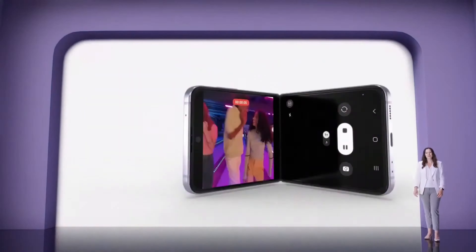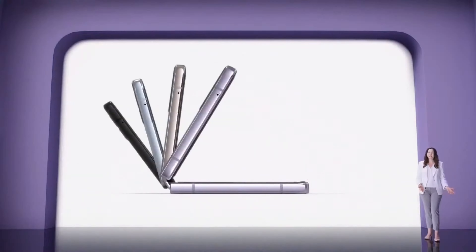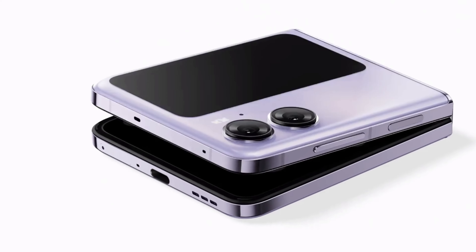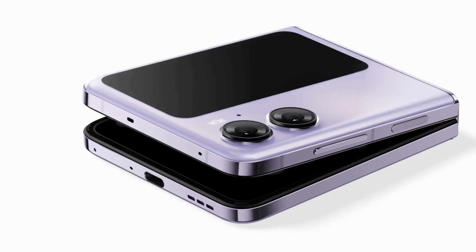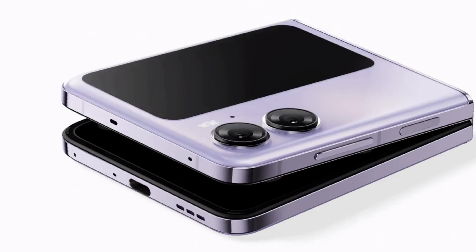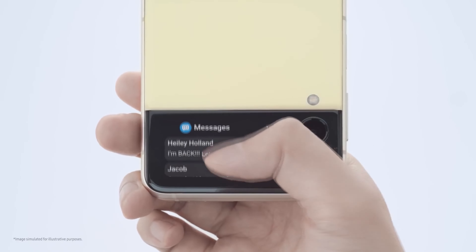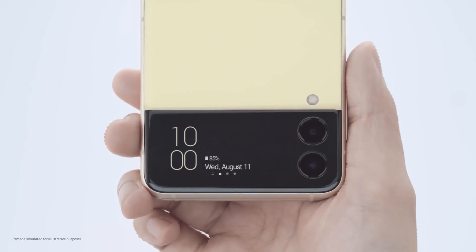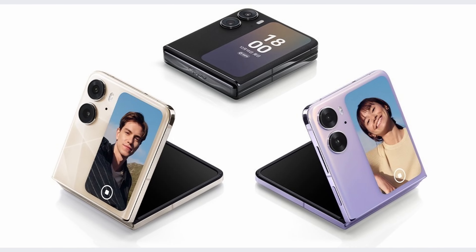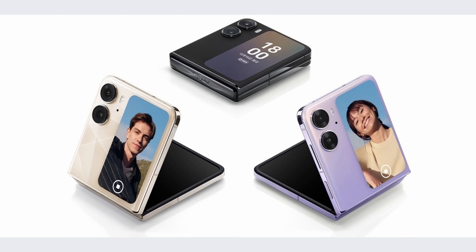But what about the Z Flip 5? That's where we're going to see something insanely crazy. Display analyst and very reliable leaker Ross Young said that Samsung's most affordable foldable, the Galaxy Z Flip range, will feature a larger 3-inch cover screen compared to the 1.9-inch screen of the Galaxy Z Flip 4 — that seems like an insanely good upgrade. You can take the Oppo Find N Flip as an example, which also has quite a big screen.